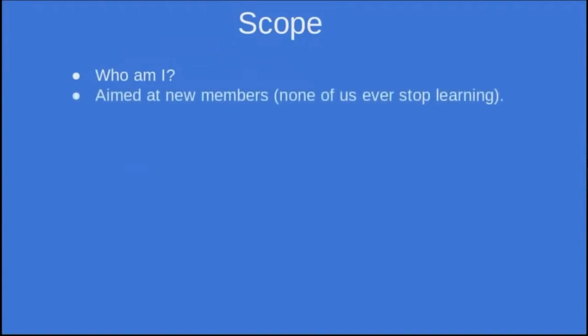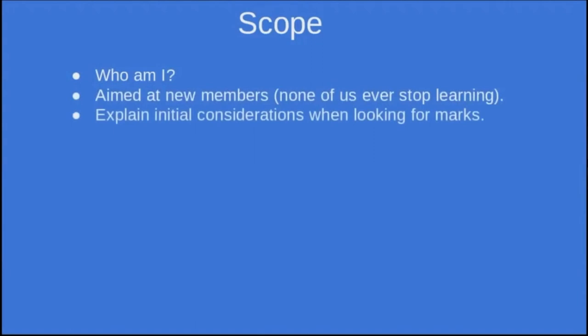The actual presentation is aimed at new members. I've been informed there are lots of new members this year, so that's where I'm pitching this. None of us knows everything — we're always learning. If I did a presentation next year, there'd be something new in it, no doubt.